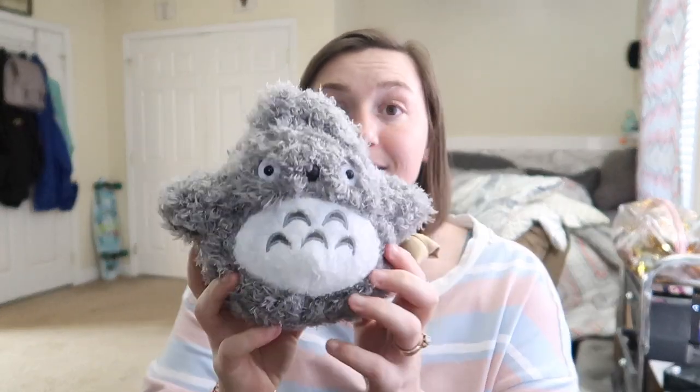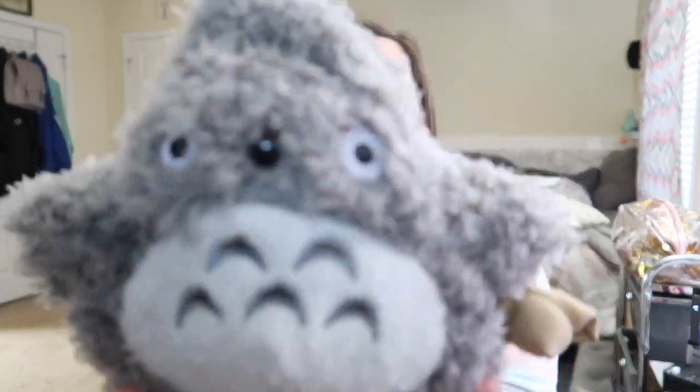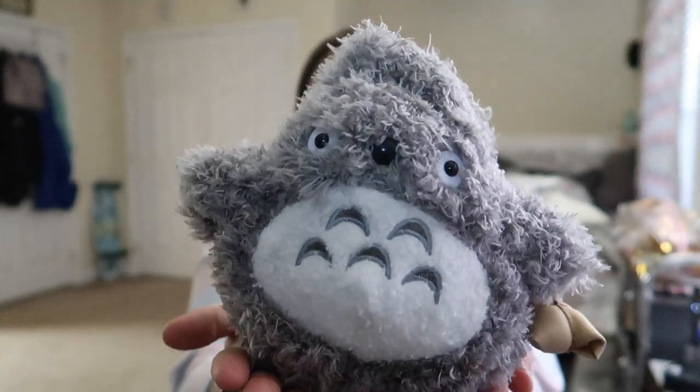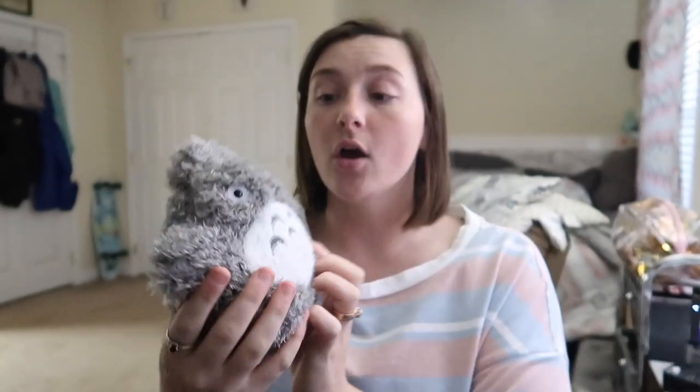The last two items — the first one I was really disappointed by because you could tell it did not look like the picture. They had no size description and held the camera like this so it looked big and you couldn't see anything for comparison. I thought it was a bigger plush, but no — it is the size of my hand. It is cute though, I'll give it that.